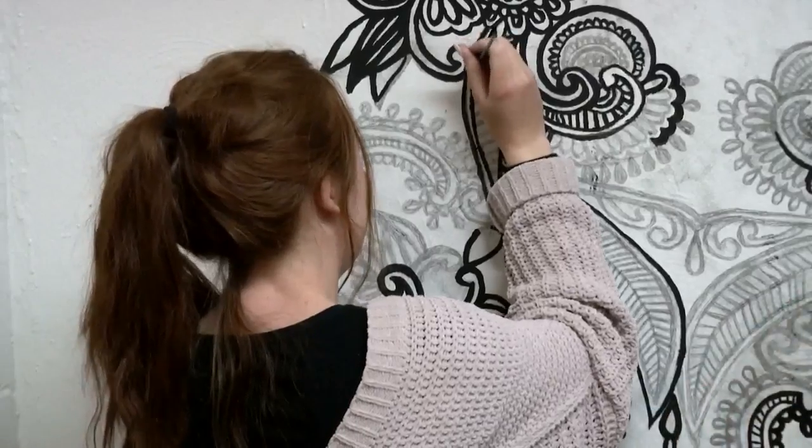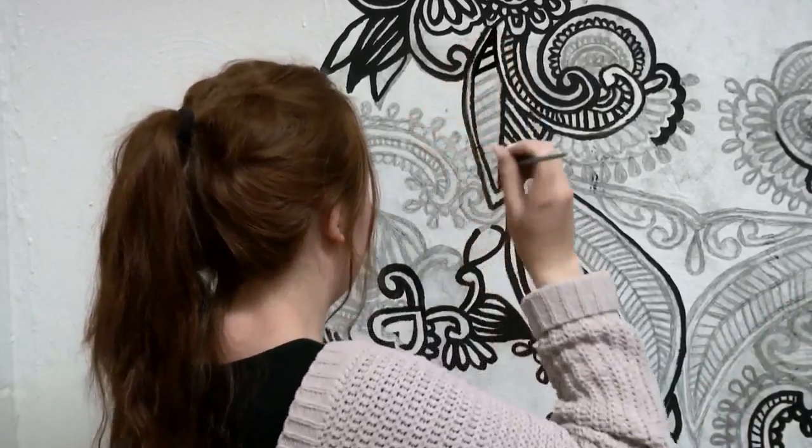The students agree that beyond creating art, it's given them something more. It's a good thing to do when you're stressed out, to calm yourself down, or even to get together as a group of friends and have fun — whether it's painting, drawing, or something like that.